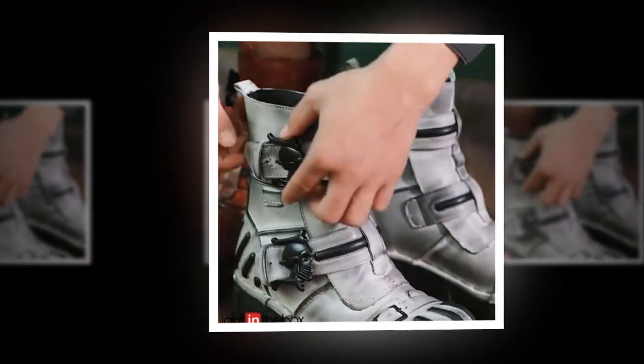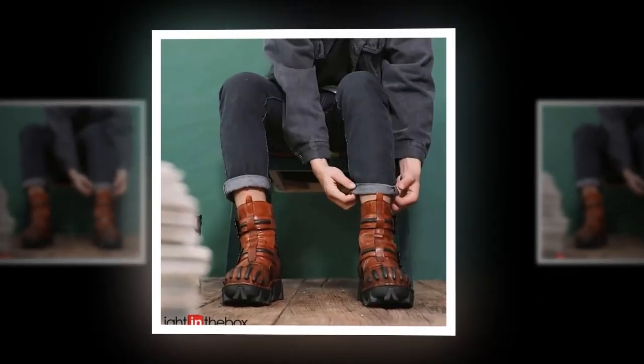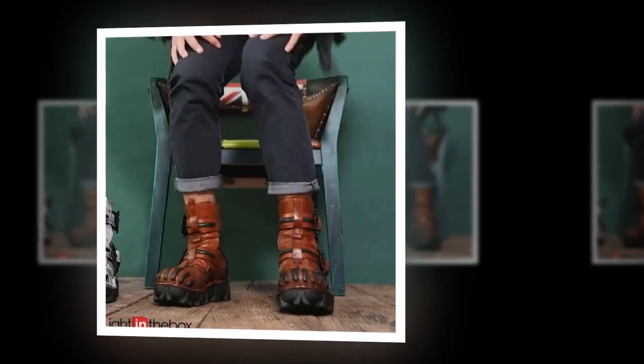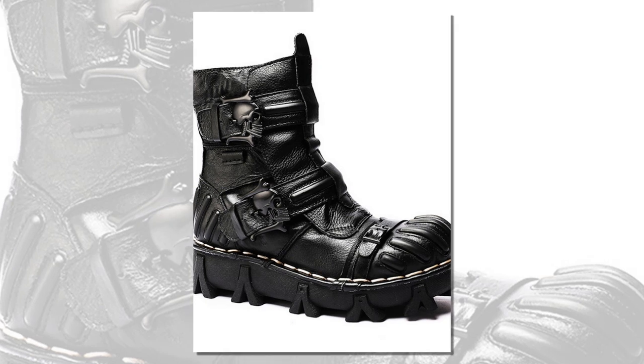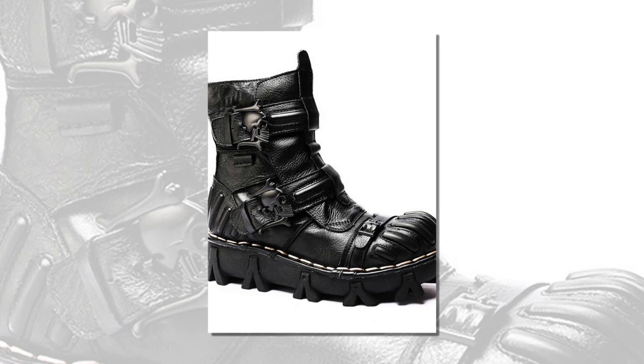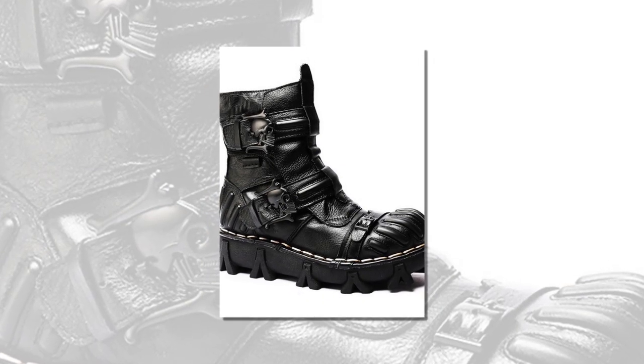Overview. Our boots are constructed from high-quality leather and cowhide, renowned for their strength and resilience. This ensures that each pair is built to withstand the rigors of daily wear, providing longevity that you can rely on. These boots are particularly well-suited for hiking, offering excellent support and comfort to protect your feet on any terrain.